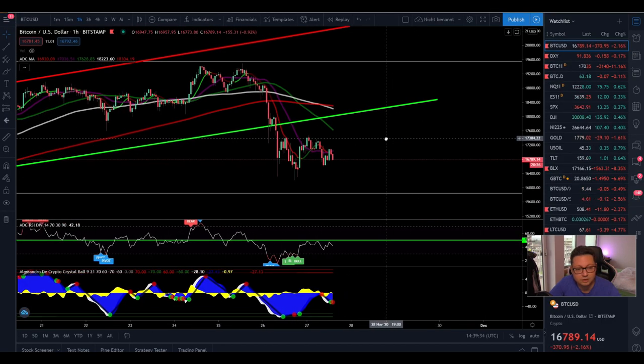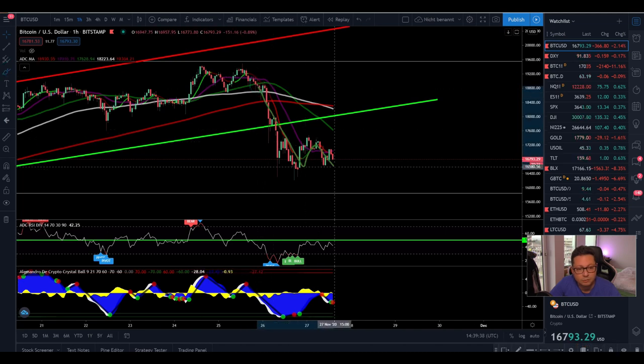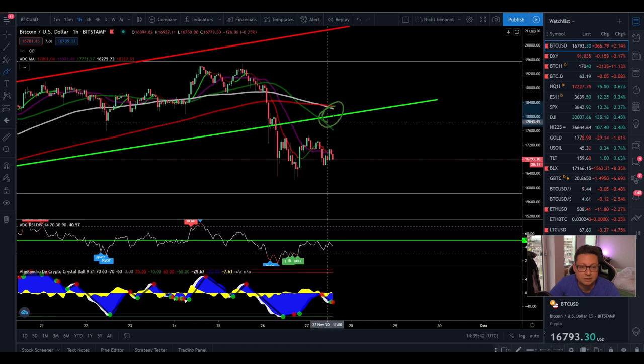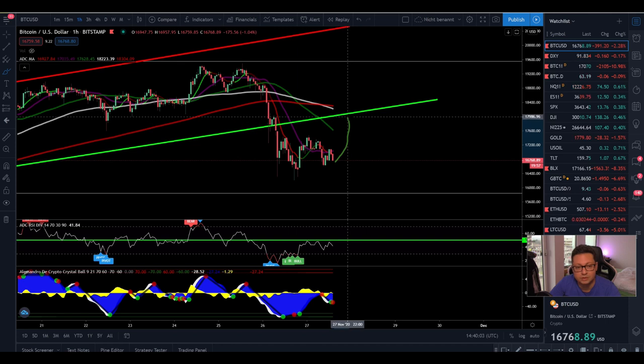Now let's start here in the one hour because it is very likely that we are going to form a W formation here, which could take us potentially towards the area where we have the 200 moving average in the one hour. It's right now coming down to the previous support that we had at around $18,000, which now could be acting as a new resistance. What I'm expecting is that we most likely are coming up to test this $18,000 level.